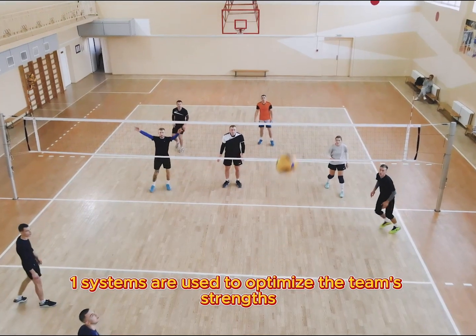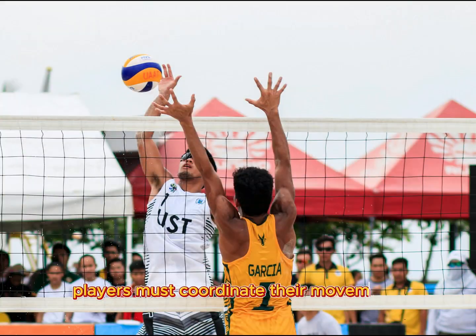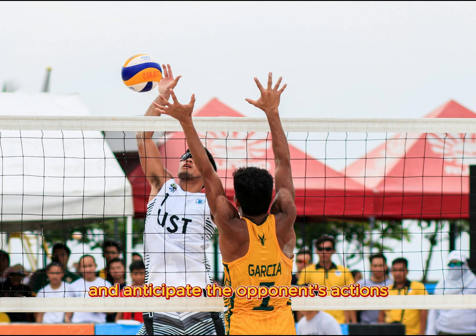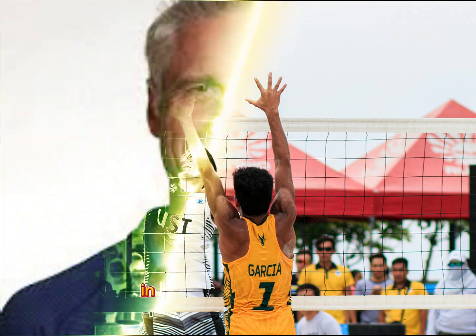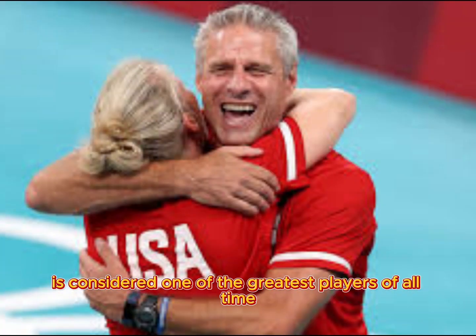Players must coordinate their movements and anticipate the opponent's actions to gain an advantage. In the world of volleyball, Karch Kiraly is considered one of the greatest players of all time, known for his exceptional skills and leadership on the court.